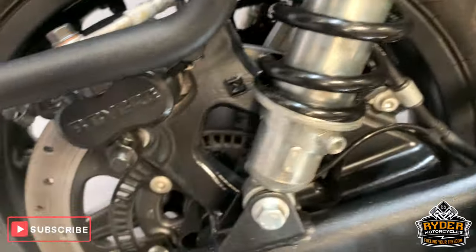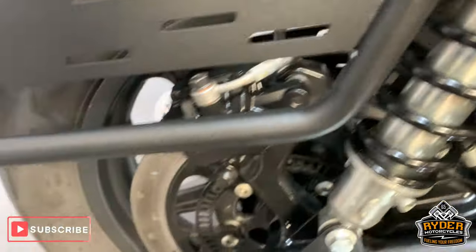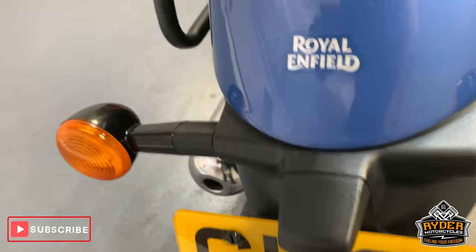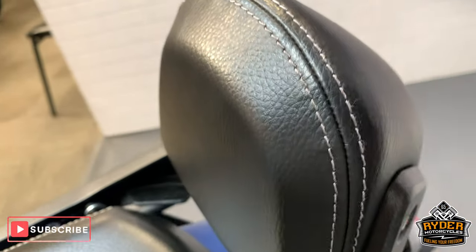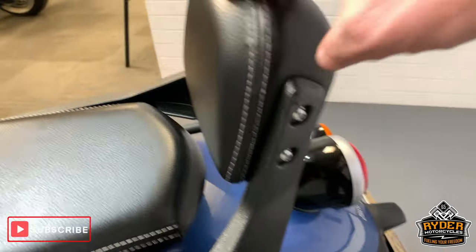Swingarm is nice as well. All suspension looks good. It's got these rear racks on it as well, so you can put your baggage on. All nice around the rear. Mudguard is good on this side as well. There's a little sissy seat there too.